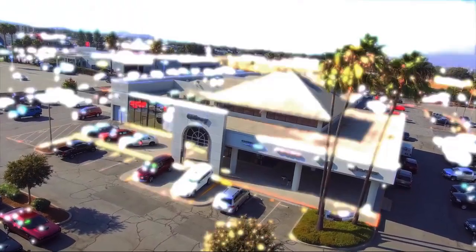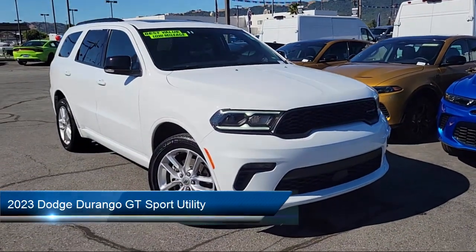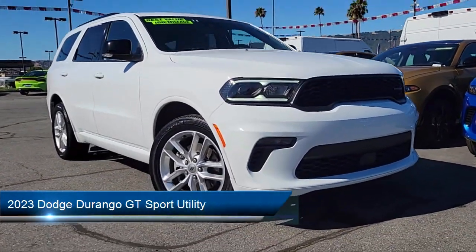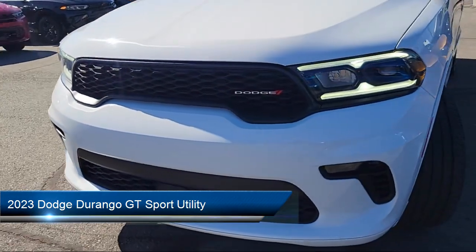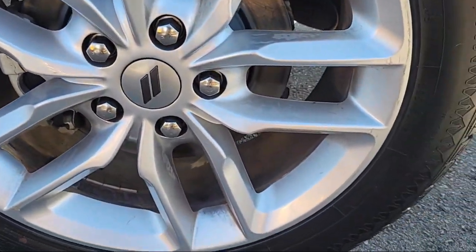Welcome to Gilroy Chrysler Dodge Jeep Ram, and here's a look at another one of our great vehicles for sale. It comes equipped with radio, driver seat and mirror memory control, heated second row seats, and power driver and passenger four-way lumbar support.